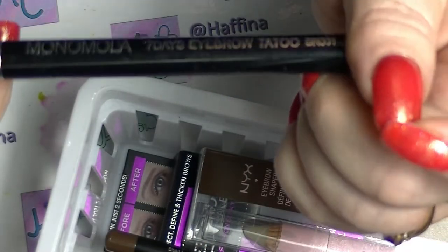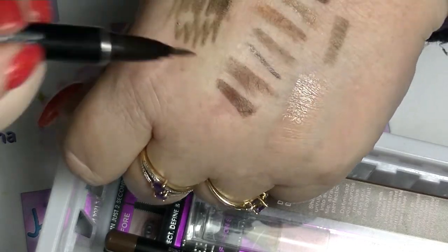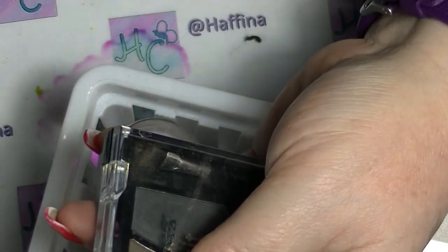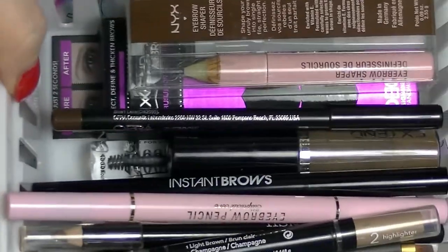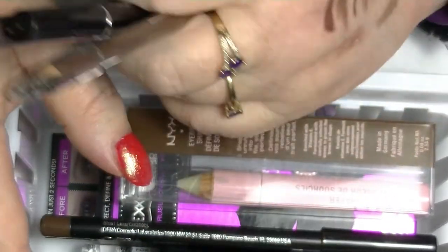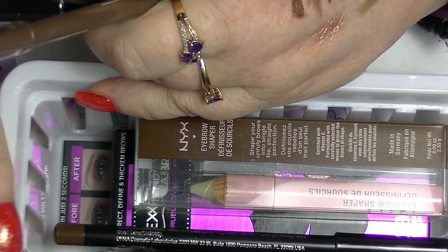Lastly I have the Monomolo 7-day eyebrow tattoo in BR01 — and it has dried up. Well, there you go — that answers that question. So that one's gone as well. So that was my brow collection. I'm decluttering five things and passing on one more. I reduced what was in there a little bit, so that's cool. So that's it for this video. If you want to subscribe, click the button down below, leave me a thumbs up if you like makeup collection videos, hit the little bell if you want to get notified when I upload new content, and leave me a comment down below — I try to respond to all comments. See you in my next video!